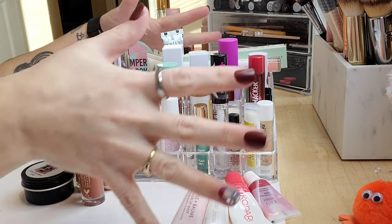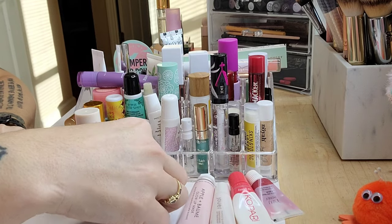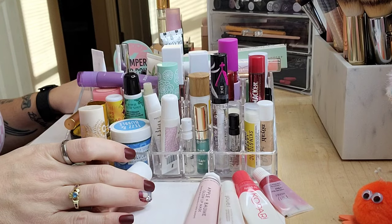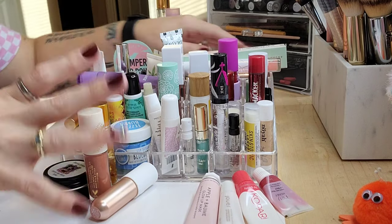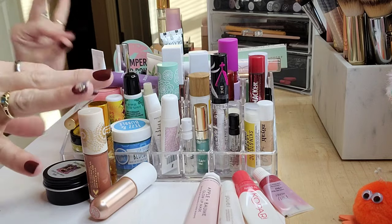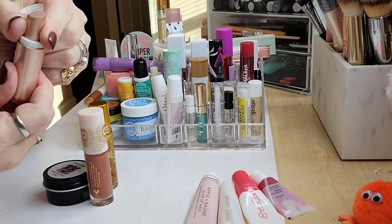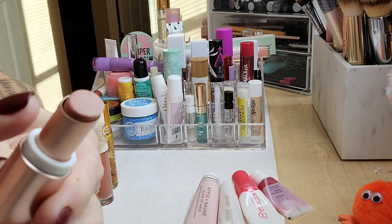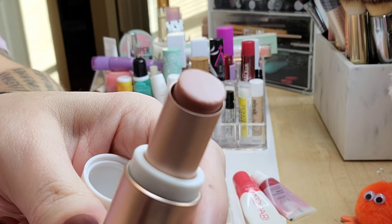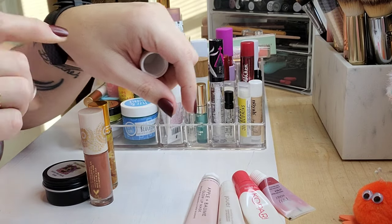So this is all my lip treatments — scrubs, balms, oils, all that. This pile you see here is what I keep on my nightstand and use every single night. These four right here are the ones I keep out for filming prep: I'll do a lip scrub, put one of these on, then kind of wipe it off in between takes before applying lip product.